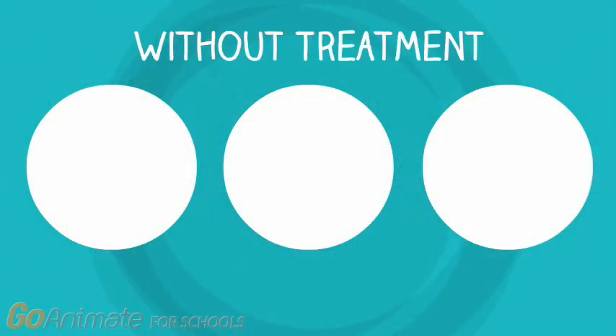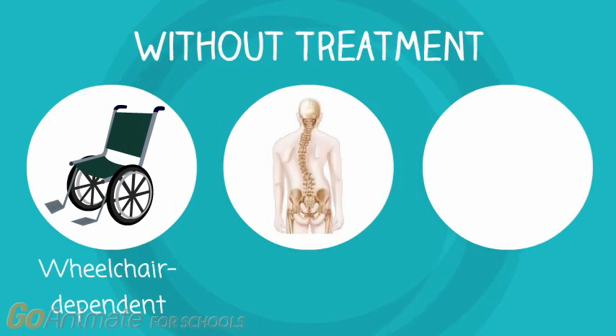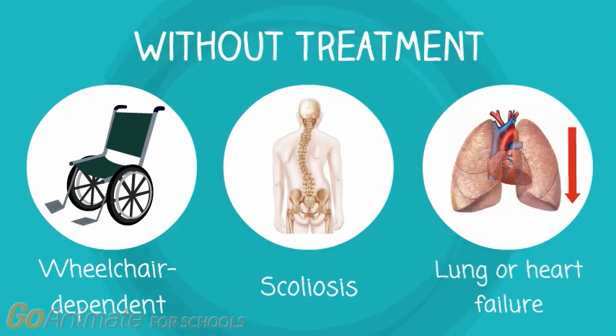Without treatment, most boys with DMD may lose the ability to walk before the age of 13, becoming wheelchair dependent. Also, their spine may develop into a sideways curve called scoliosis, which often requires surgery. And by their late teens and early twenties, they may die from respiratory or heart failure.